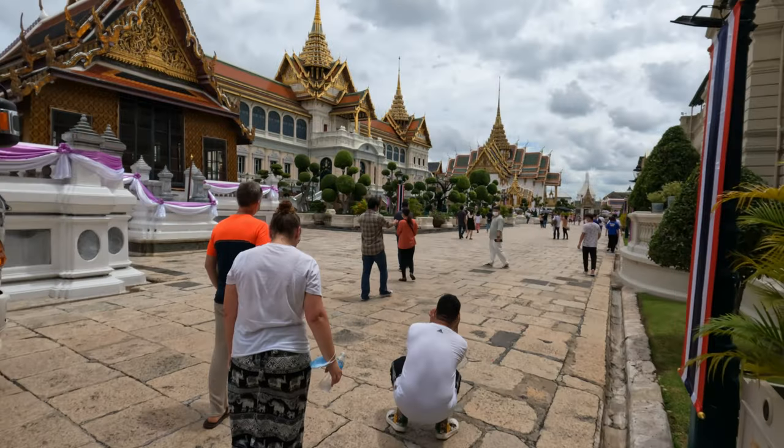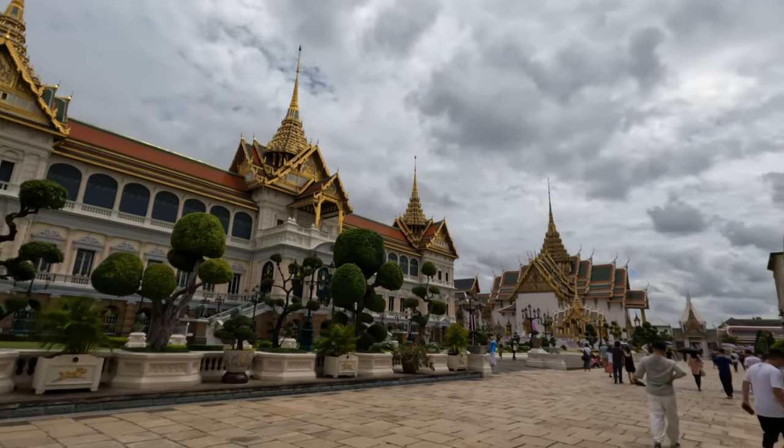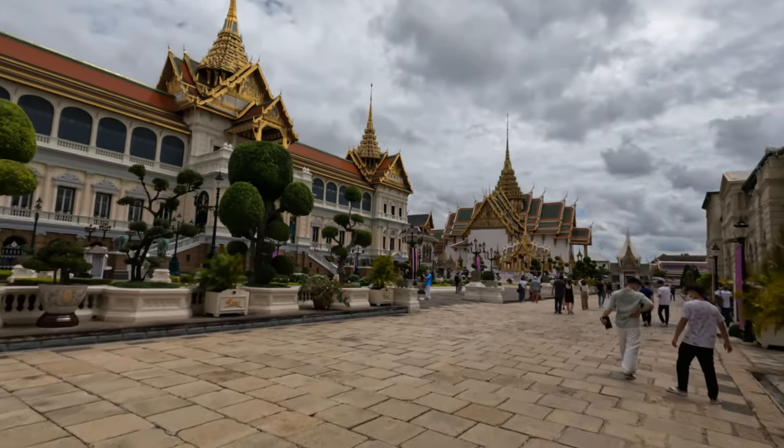Unfortunately you can't take pictures or film inside. But the Emerald Buddha is actually very tiny — I thought it would be big, but it's very tiny, sitting on this massive throne. It really does look grand though. I must be honest — European castles are nice, they're fancy, but this type of architecture just speaks to me more. It's just so beautiful.